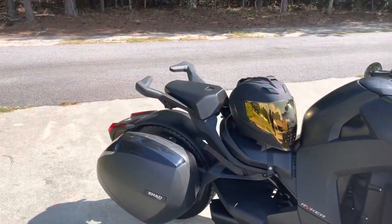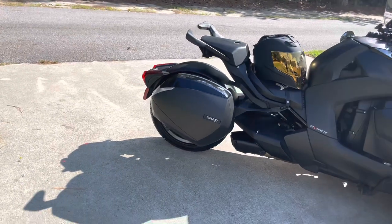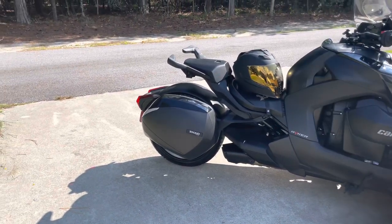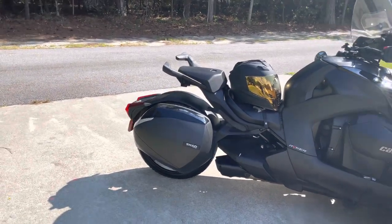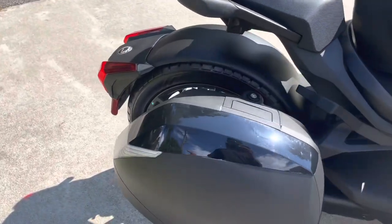Originally I bought it for my helmet, so I could always have my helmet with me and it would open up my travel options. I don't like getting on the interstate without my helmet and I always want to have it close by. But I've also found a really cool additional use for this Shad bag.